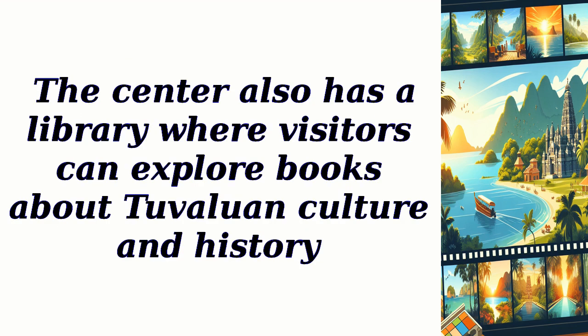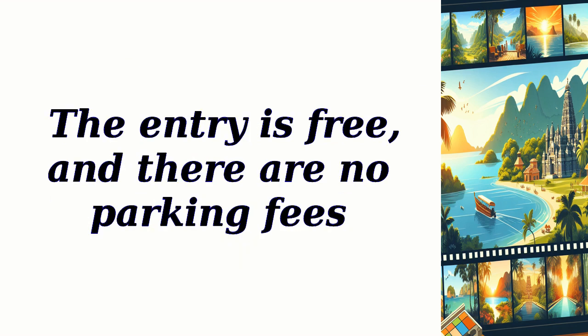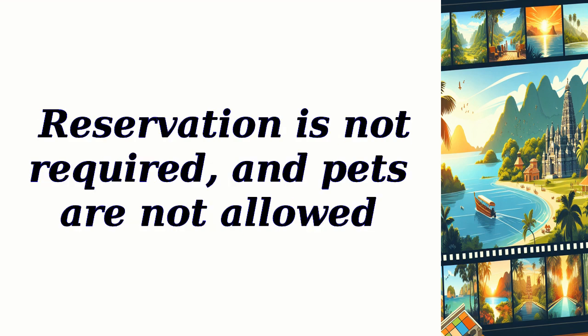The center also has a library where visitors can explore books about Tuvaluan culture and history. Entry is free, and there are no parking fees. Reservation is not required, and pets are not allowed.